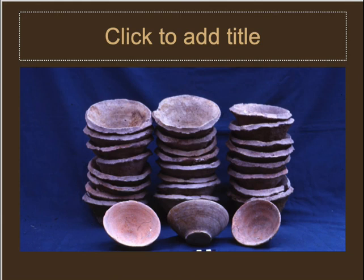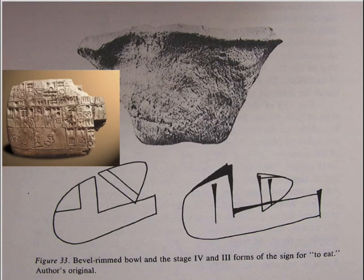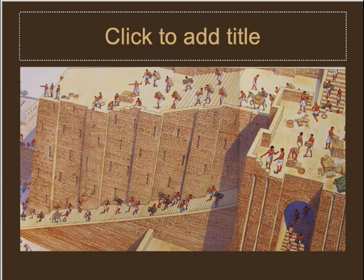There is other evidence to support this. When we look at early writing, the pictograph of a head means a person, and the picture of food or bread looks like a beveled rim bowl. The head combined with the bowl can mean either 'to eat' or, in the context of these tablets, 'to distribute rations to workers.' So the Uruk people, not yet able to use the wheel for mass pottery production, came up with another idea and produced beveled rim bowls in large quantities so they could hire and pay workers.